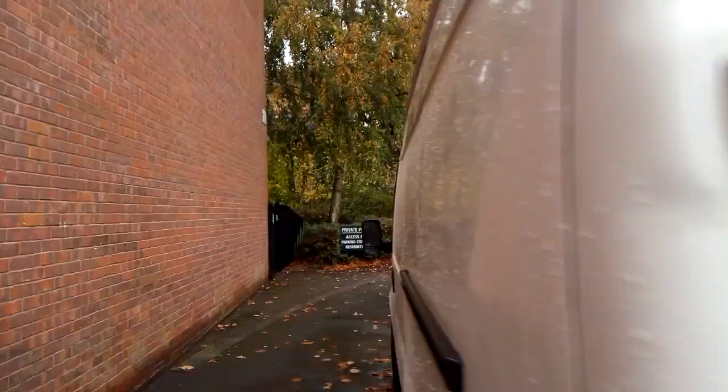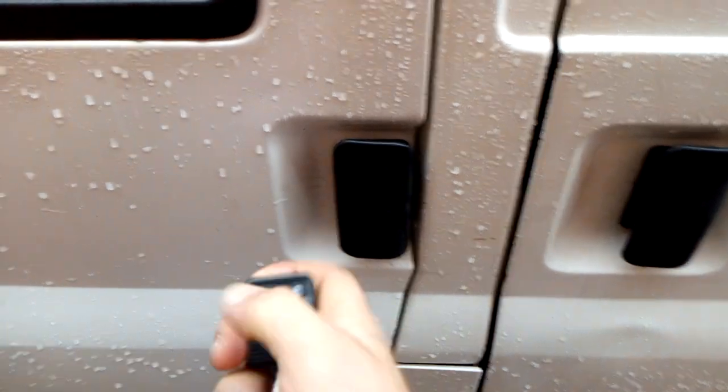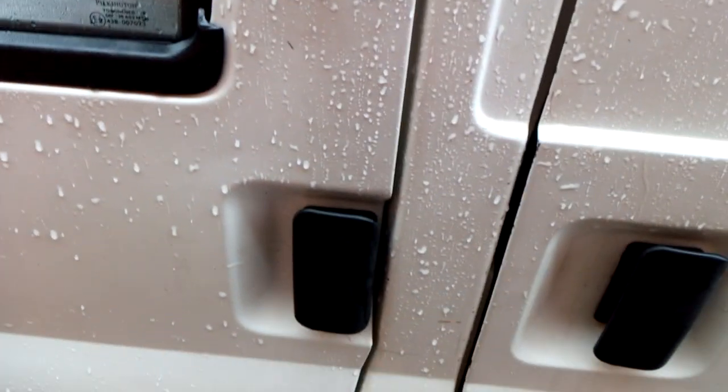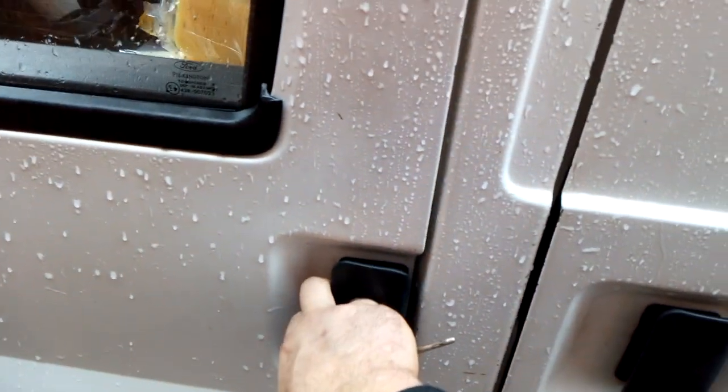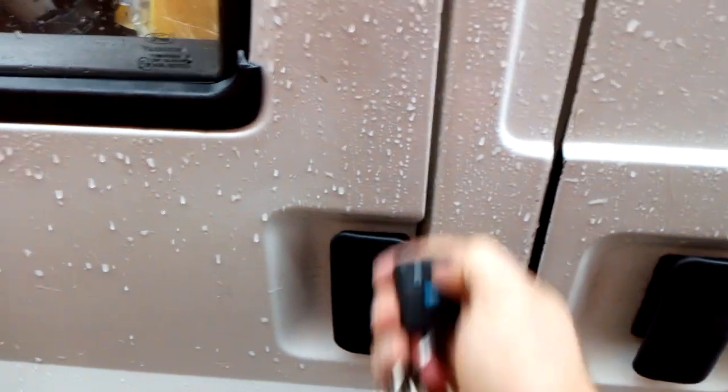With my fob I tried to lock the van and heard two clicks — because the back door was open it just didn't lock fully, so I could still open it. I went back, locked the back door, and then heard just one click confirming it was locked.